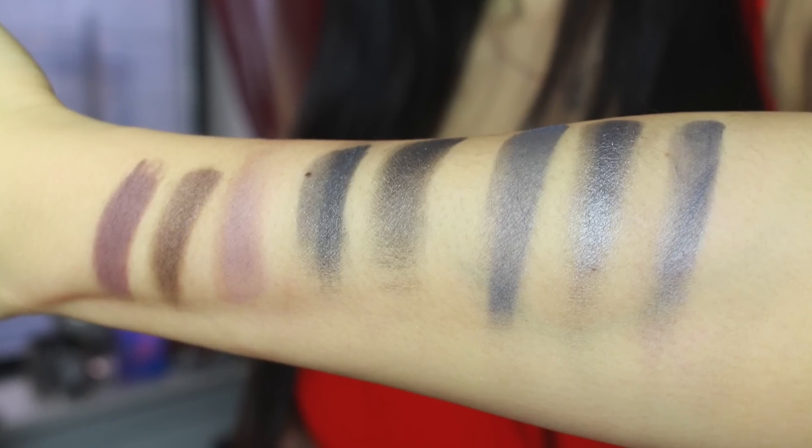Here's another close look at some of the swatches side by side. Let's go into a demo — I've made a very everyday look using this palette so you can take a look.